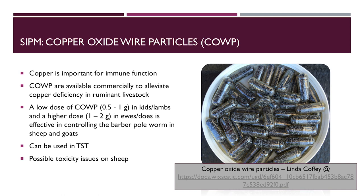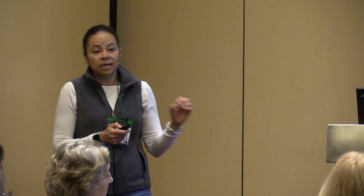Copper oxide wire particles: copper is important for immune function. These are commercially available to alleviate copper deficiency, and research has shown that low doses are effective in controlling the barber pole worm in sheep and goats. If resistance on your farm is so severe that even combination treatment is not effective, combining a drug with copper oxide wire particle could be effective in treating your animals.